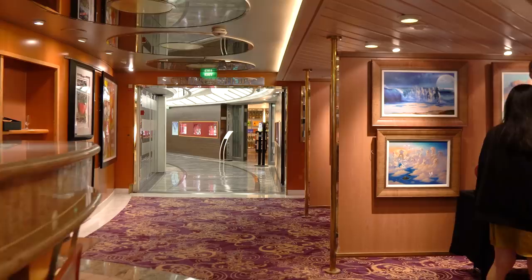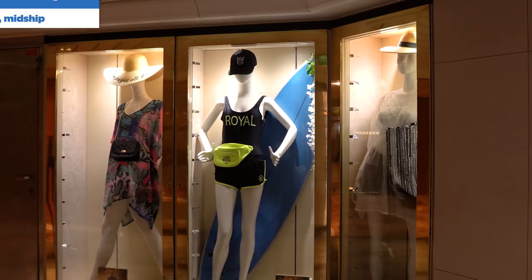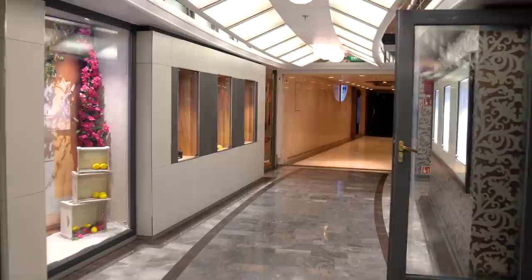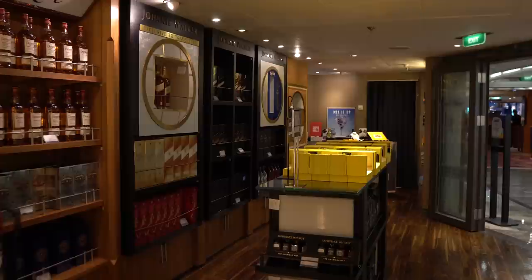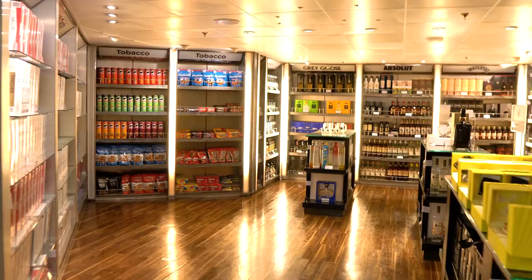Centrum shops are also available off the Centrum — all the shops on board Rhapsody of the Seas. There are different shops where you can purchase merchandise, liquor, or other souvenirs. There's a ship model, Christmas ornaments, t-shirts, hats, and more. The liquor store offers duty-free liquor, though if you purchase any, it'll be delivered to your room on the last night of the cruise. You'll also find cigarettes, tobacco products, and snacks.